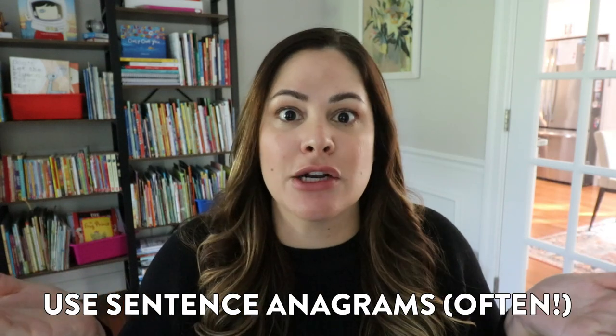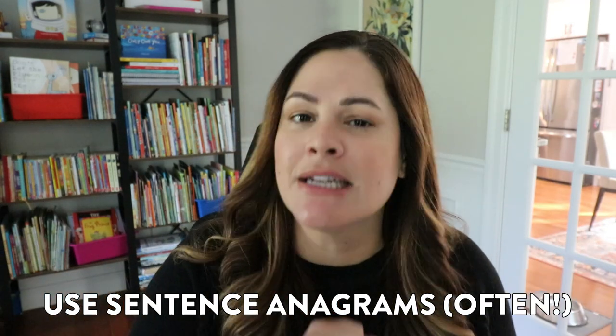Activity number one to develop language comprehension is to practice sentence anagrams — and to practice them often. A sentence anagram is essentially a puzzle where you take a sentence and break it apart by words. Each word will have its own little index card, they'll be all mixed up, and students have to put the sentence together in a way that makes sense. It's vitally important for students to understand that words need to go together in a specific order to actually make meaning, and this helps develop both oral language and reading comprehension.